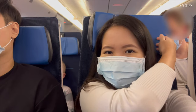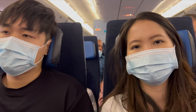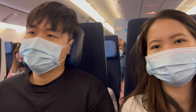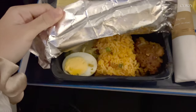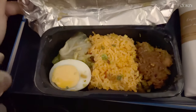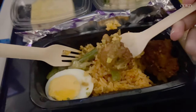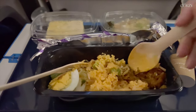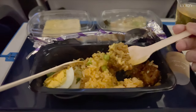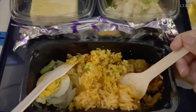I loved how the seats have a bendable headrest. I didn't bother bringing a neck pillow for this short flight but it was still really comfortable. They only have one meal option so it was served to everyone quickly — if you have any special dietary requests, inform them in advance. For today's dinner we have fried rice served with chicken satay, vegetables, and boiled egg.